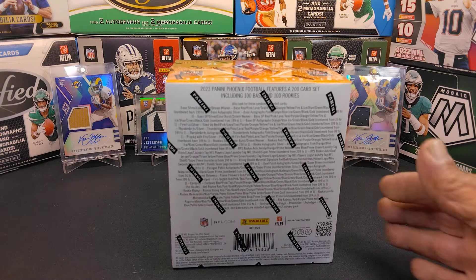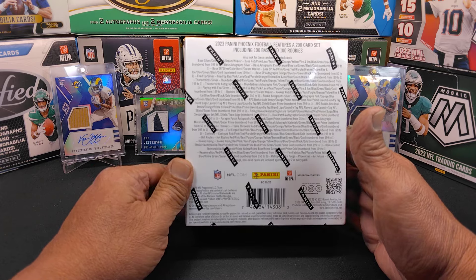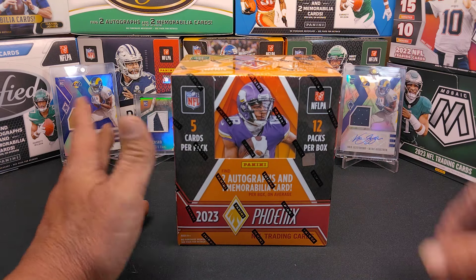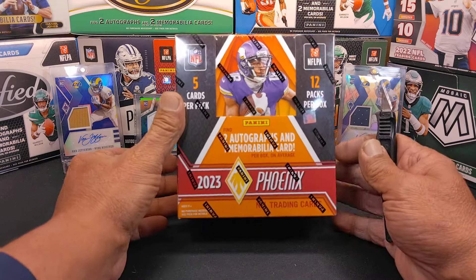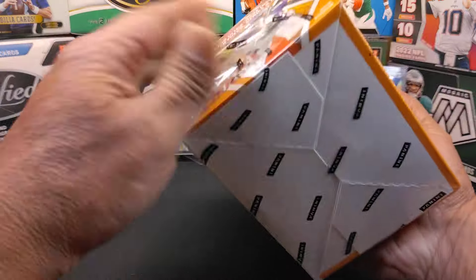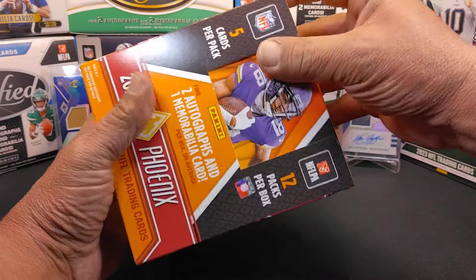In addition to chasing the Phoenician cards, the guy I'm chasing is Puka Nakua. I'll be looking for that Phoenix card. I have not pulled a Phoenix — in fact, I have not pulled a case hit from Phoenix before — so hopefully we can do that today. Without further ado, let's go ahead and open these up. If you've watched my videos, you know Phoenix is my absolute favorite product out right now.